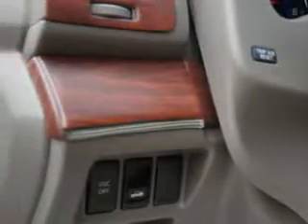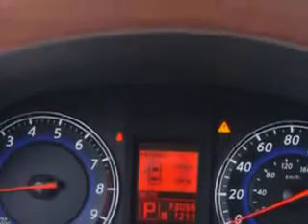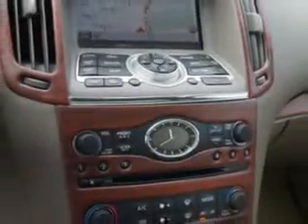Heated exterior mirrors, tail and brake lights LED, front seat type bucket, security anti-theft alarm system with engine immobilizer, warnings and reminders including maintenance reminder, and much more.